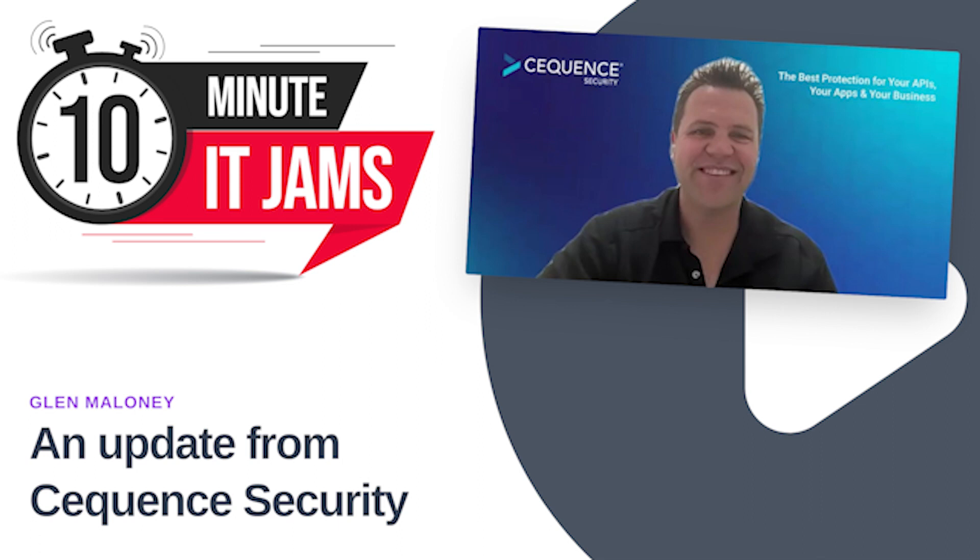Today on 10 Minute IT Jams, we're joined by Glenn Maloney, who is the ANZ country leader at Sequence Security. Sequence Security protects hyper-connected organizations from fraud, business abuse, data losses, and non-compliance on web, mobile, and API-based applications to ensure businesses continue to run smoothly. Glenn joins us today to share more about Sequence Security, its solutions and latest updates, as well as discuss some of the market challenges the company helps its customers with.